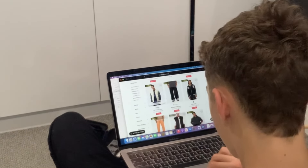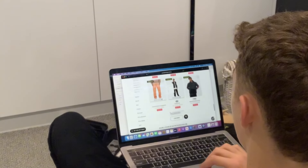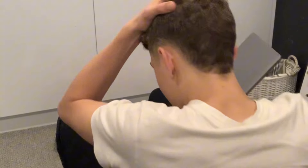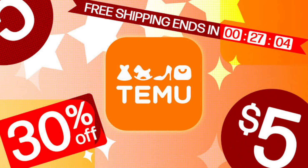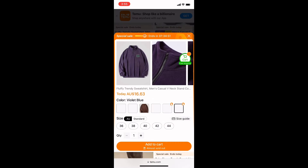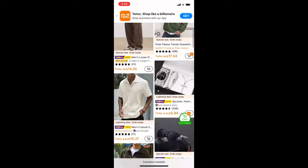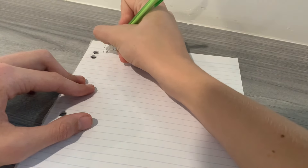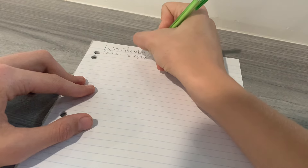I wanted to get some nice-looking clothes on a small budget and really shop like a millionaire — and then it hit me. Temu had everything I could possibly need at such low prices. I went on the app and started adding stuff to my cart left, right and center. The Temu shopping came to $133 all up.